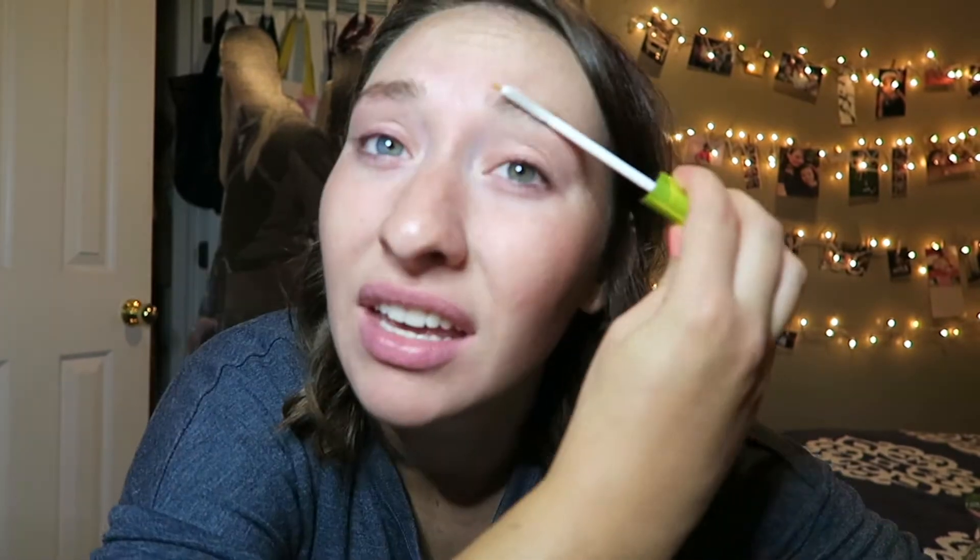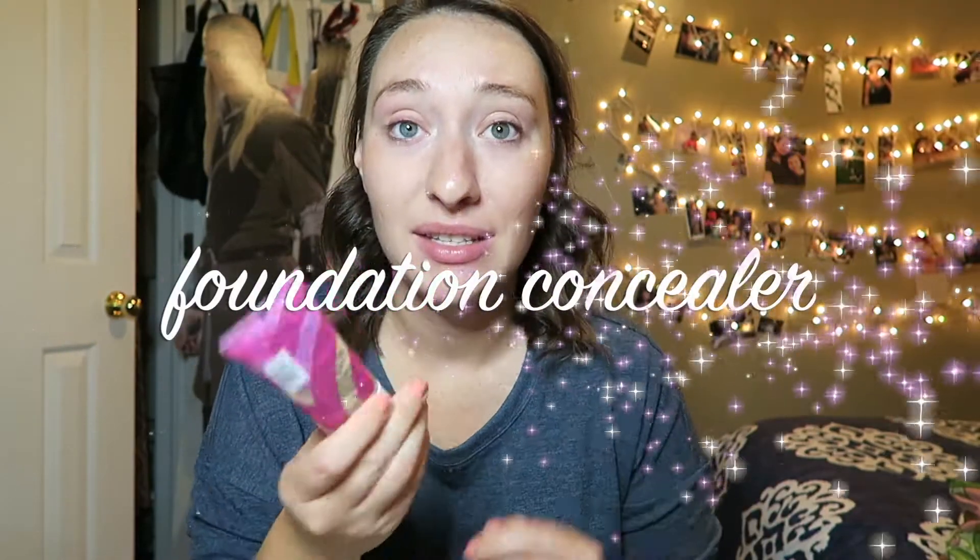And then I would take some clear mascara and I would glue those puppies down. I would glue them down — it's not like they were even bad. I just felt the OCD need to have my eyebrows perfectly in place at all times.